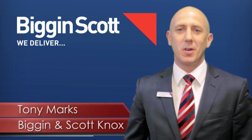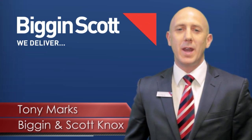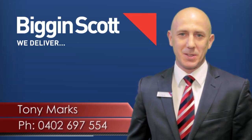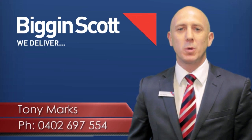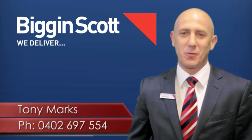Hi, I'm Tony Marks from Biggin & Scott Knox. Thank you for viewing the video on this property. If you've got any questions on this property or any other property we have listed, please don't hesitate to call me on 0402 697 554. I look forward to hearing from you soon.